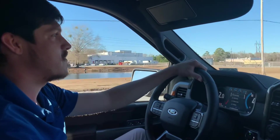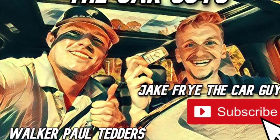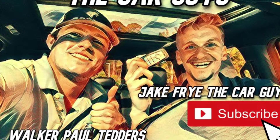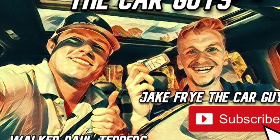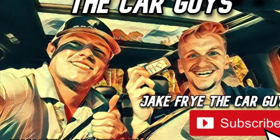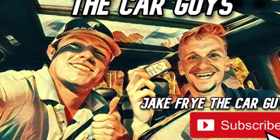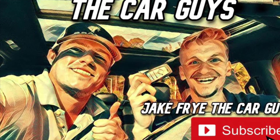Hi everyone, Walker Fall Tetters here with the Car Guys YouTube channel. If you enjoyed this video, don't forget to hit that subscribe button in the bottom right of your screen. If you want to check out the full walk-around video on this car, go ahead and click that link in the bottom left. Be sure you're already subscribed and we'll see you soon. Thanks!